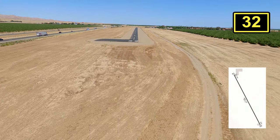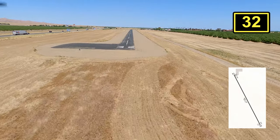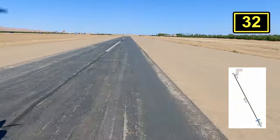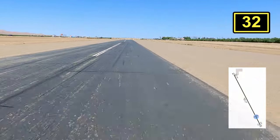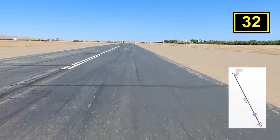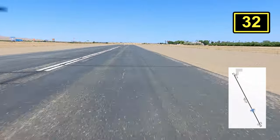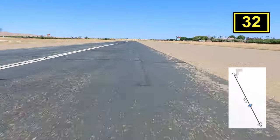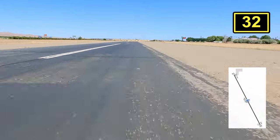Wind direction is extremely important because, as you can see, it is one of the narrowest runways we've flown into, at only 30 feet wide by 2,820 feet long. The only narrower runway was Halter Ranch at 25 feet wide, which if you want to fly into a winery, I highly recommend since they have pilot-only lodging.